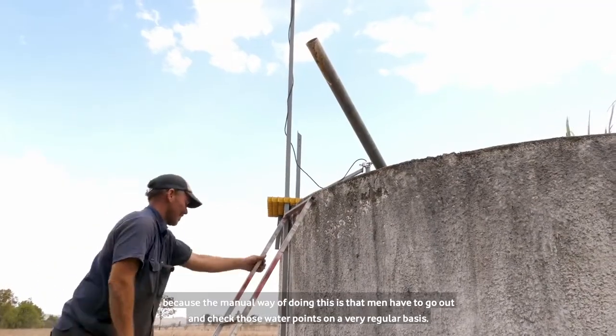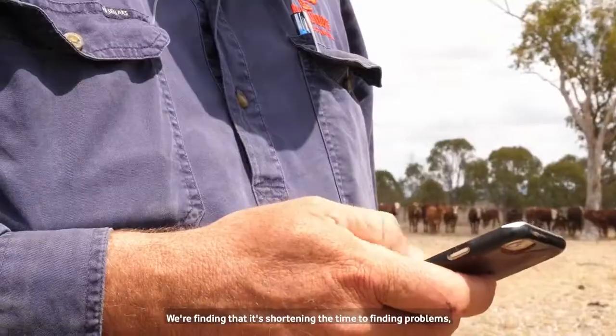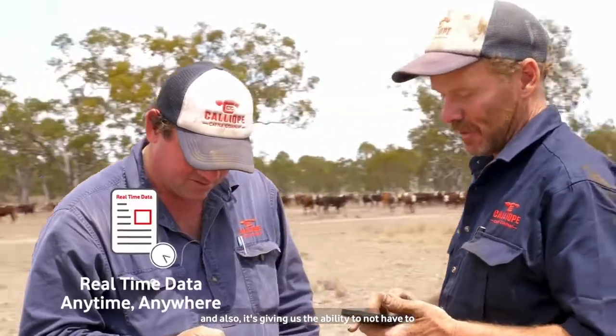The manual way of doing this is men have to go out and check those water points on a very regular basis. We're finding that it's shortening the time to finding problems and also it's giving us the ability to not have to schedule water runs.